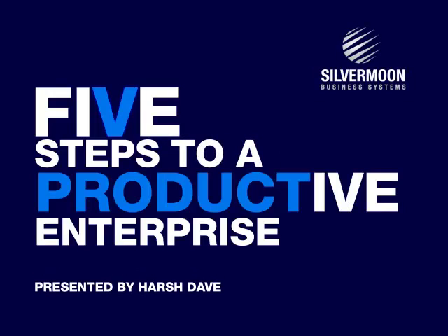Hi, I'm Harsh Tave from Silvermoon Business Systems. Silvermoon serves the insurance industry globally. We deliver significant competitive advantage for our customers using our standards-based software, assets, and experience. We believe that product and product management are key to resolving the most complex challenges insurance companies face today.